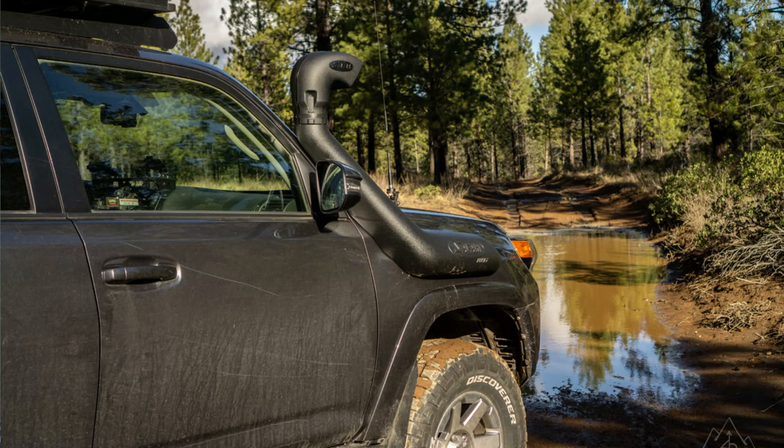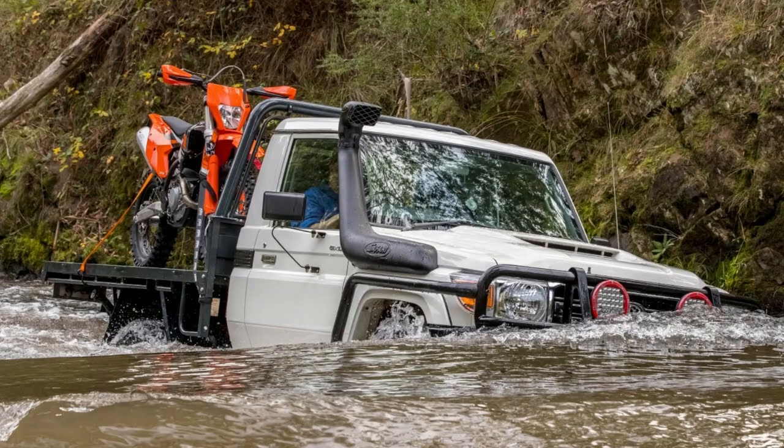Next is a snorkel. Whenever you're off-roading in deep water, a snorkel is a game-changer. It allows your vehicle to breathe through a higher intake, preventing water from entering the engine and causing damage.